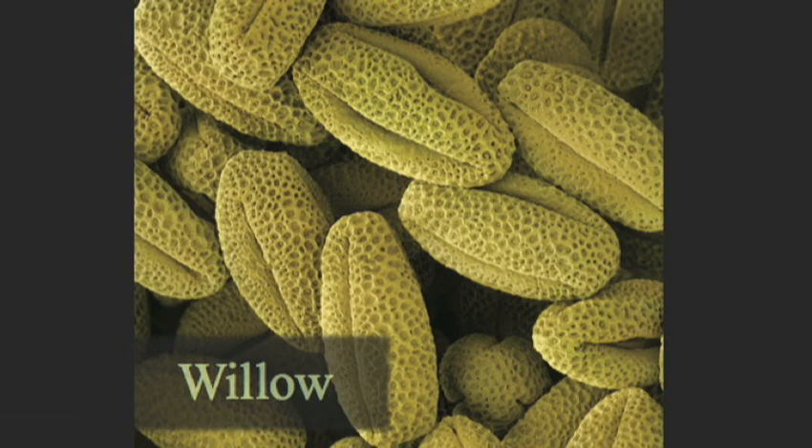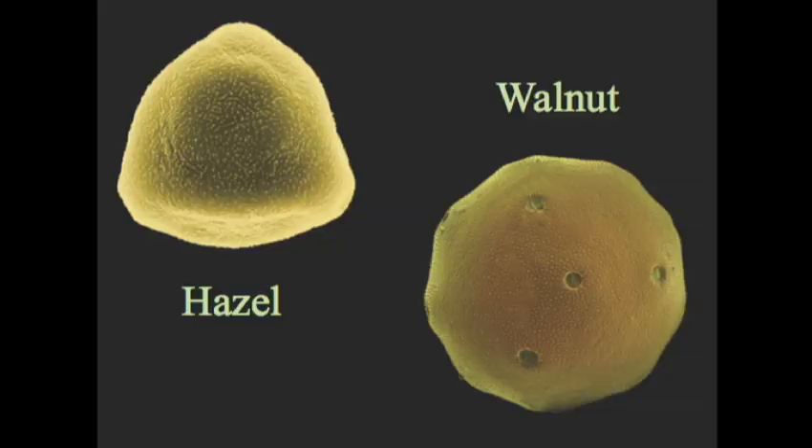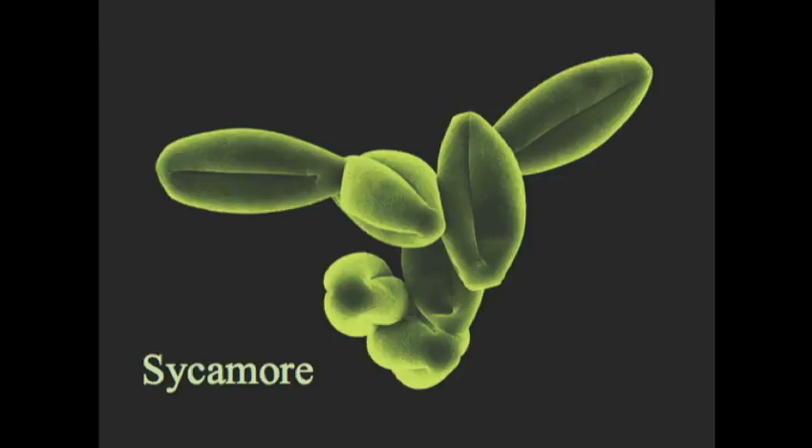Pollen is also very biologically active, as anyone with hay fever will understand. Pollen from plants which are wind-dispersed, like trees and grasses, tends to cause the most hay fever. The reason is they've got to produce masses of pollen to have any chance of it reaching another plant of the same species. Wind-dispersed tree pollen is very smooth, as you can see — here's sycamore pollen, for example.